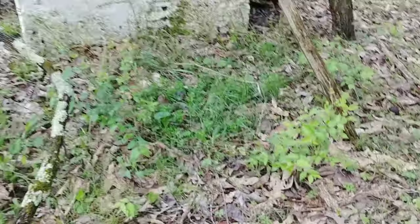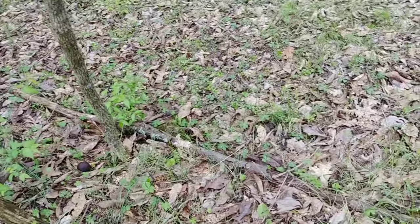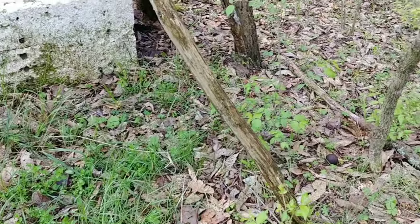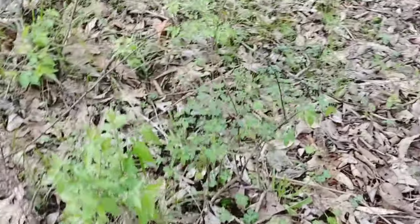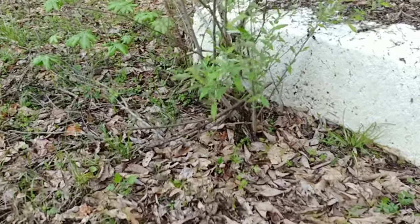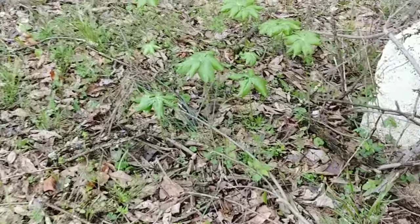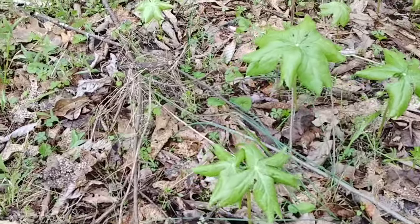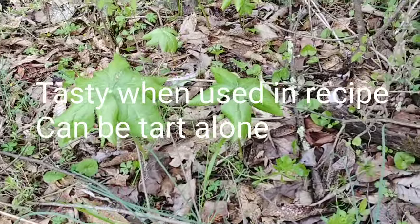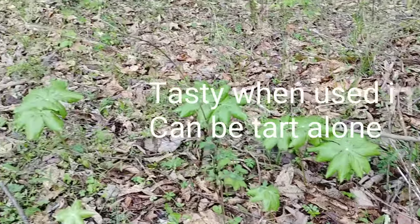There's another reason also, in that the May apple will have a fruit that forms. And if you can find it before the animals get to it, it's actually pretty tasty. There's another patch of May apples right here. You have to wait though until the fruit is yellow — that is when it is ripe.